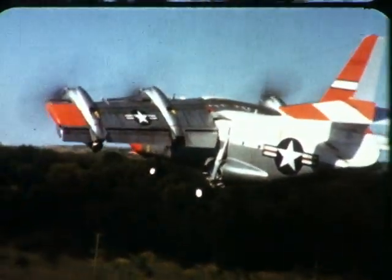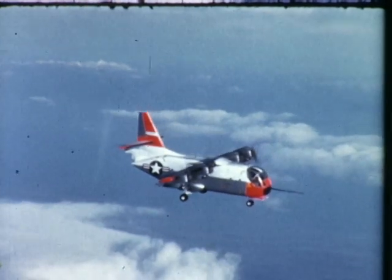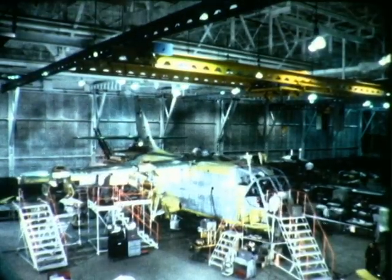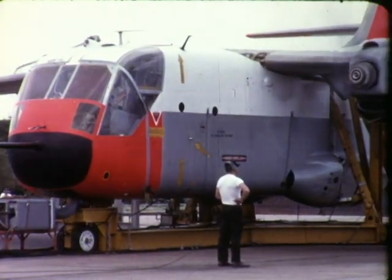Basic design was started in January 1962. Within a period of 33 months, the design was completed, the first XC-142A was fabricated, ground-tested, and flown.